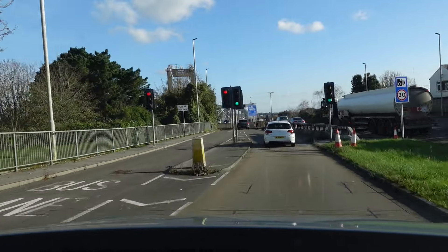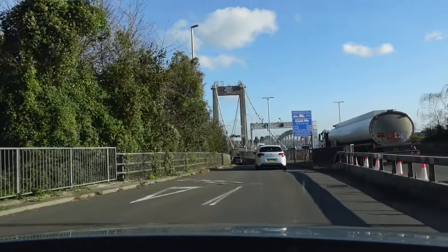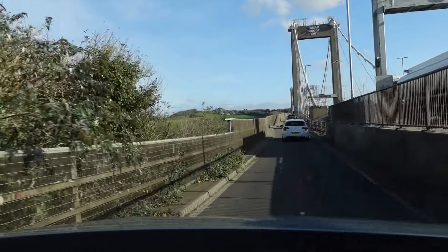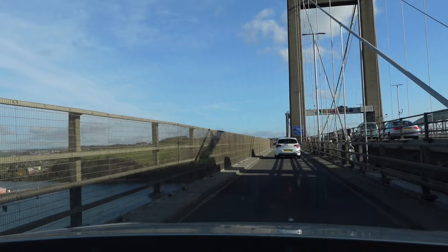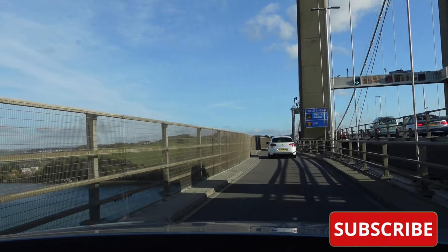And here we go, on to the bridge itself — enjoy! Tamar bridge, 1961. I should mention that Brunel's masterpiece of course is the railway bridge, which is next door to us, not the road bridge. This was put up in 1961.